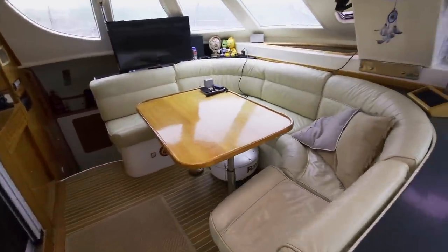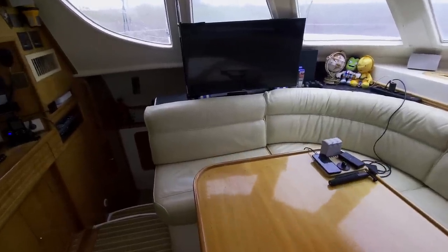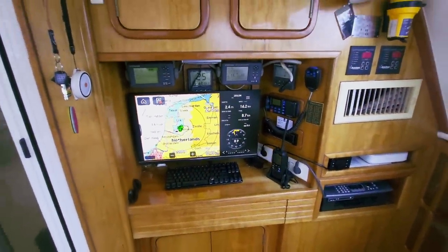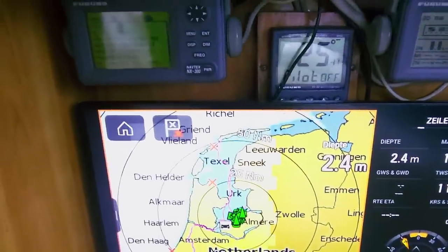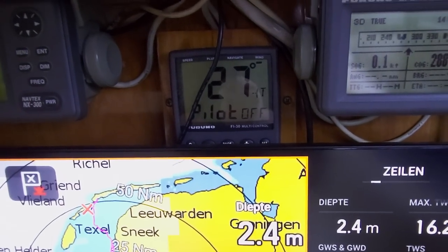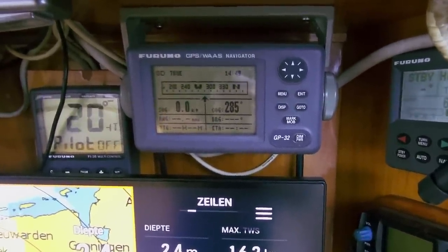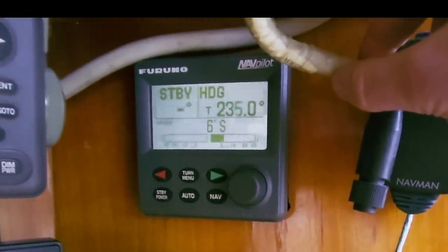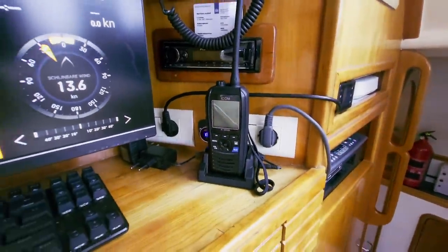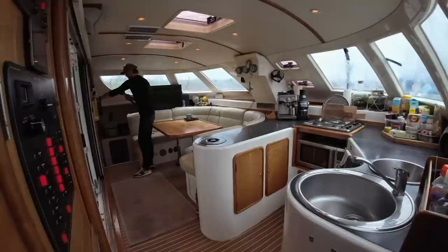The saloon has a large table surrounded by a sofa where you can easily eat with at least six people. There is also a large TV for PlayStation, YouTube and Netflix. Opposite this is the navigation corner, which includes the Navtex for weather information, all the wind instruments including GPS, the autopilot, the VHF radio, a radio for music, a mobile VHF, and here I just installed a plotter radar monitor that mirrors the Raymarine at the steering position.